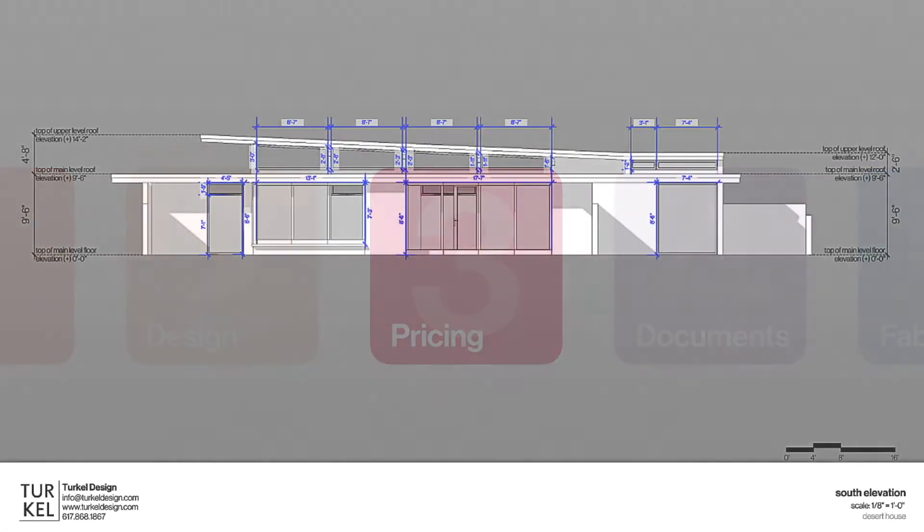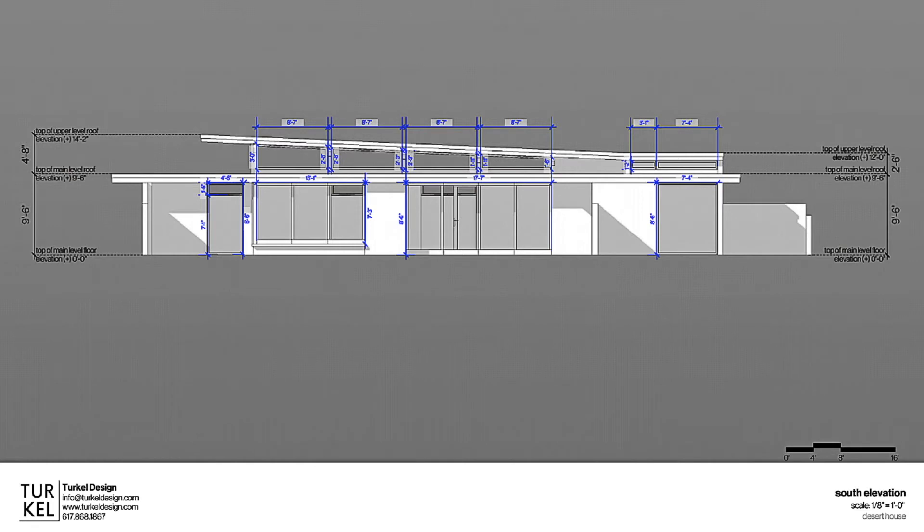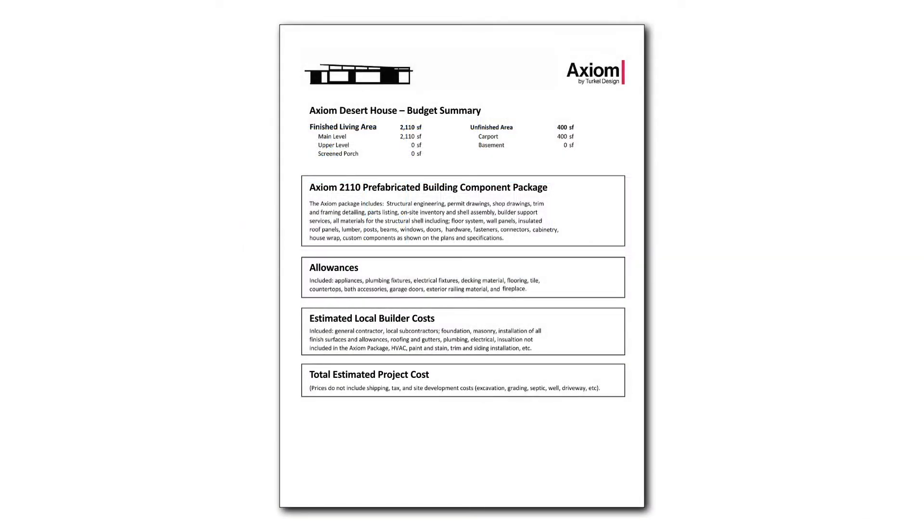We always work with our clients' budget in mind. As the plan is refined, so also is our project estimate. When the schematic design has been finalized, we create what we call a pricing packet. With this in hand, we can provide our clients with a fixed cost and help select a local contractor from our growing network of builders all around the world.